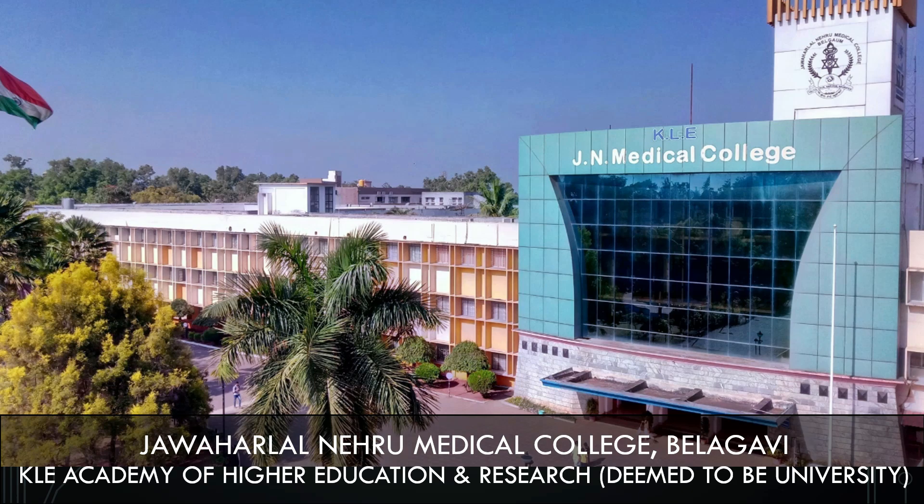We are going to look at the fee structure for general category and for NRI category. We are going to look at how many seats are available in the different categories, the hostel fees, and also the cutoff marks to get a seat in this college as per 2021.